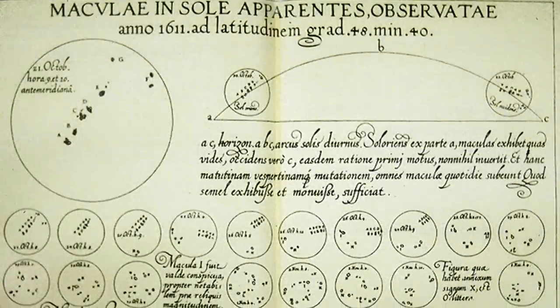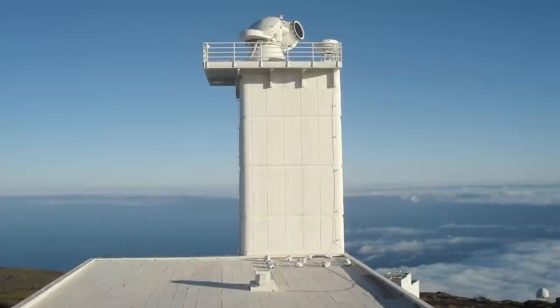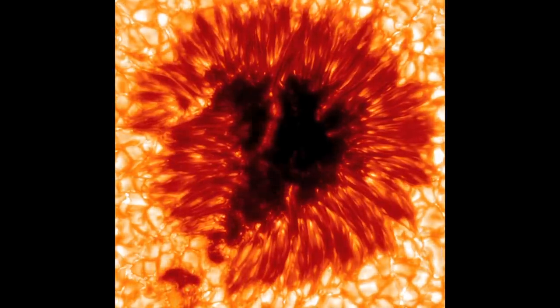In 400 years of study, scientists haven't gotten bored of trying to figure out how it works. With the help of this Swedish solar telescope, Joram Sharma and colleagues uncovered new details about how the penumbra, or the stringy part of sunspots, is formed.